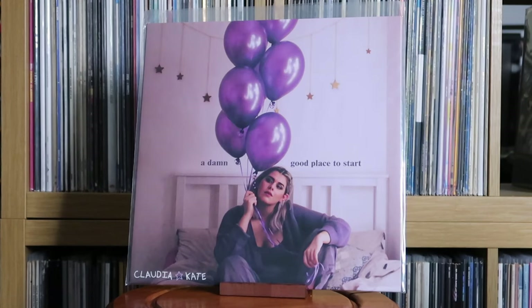Claudia Kate: A Damn Good Place to Start. Claudia supported an artist called Ellie Dixon at a concert I saw last October — she's really rather good, with great songwriting. Very heartfelt, emotional stuff. She was selling vinyls at the event. She should be on streaming services like Spotify. Go give her a listen — we need to support our upcoming artists.